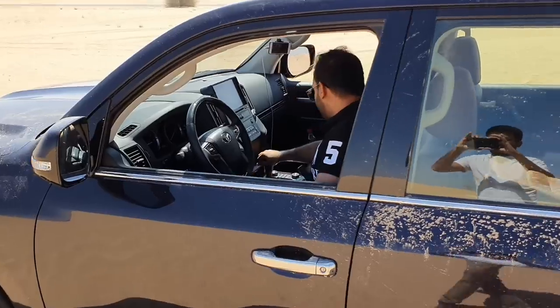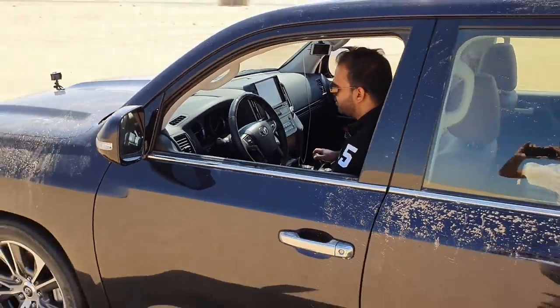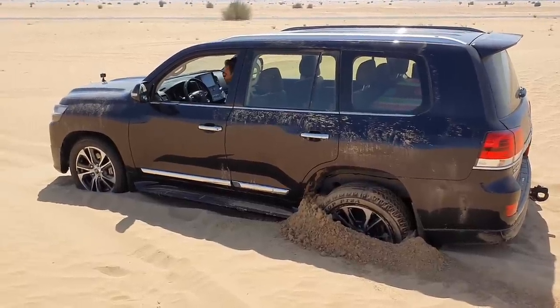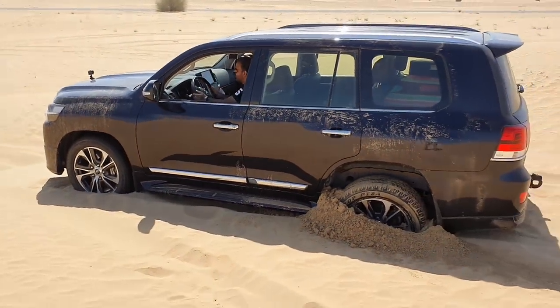Now demonstrating the crawl control — we're purposefully getting stuck in the sand. Put it to neutral, then engage four-wheel low. Once on four-wheel low, switch on crawl control mode, then put it in drive. Once crawl control is on, set the speed using the dial — speed 2 in this case. Let go of the brake, steer left and right, and the car gets itself out on its own. No driver input needed beyond steering.